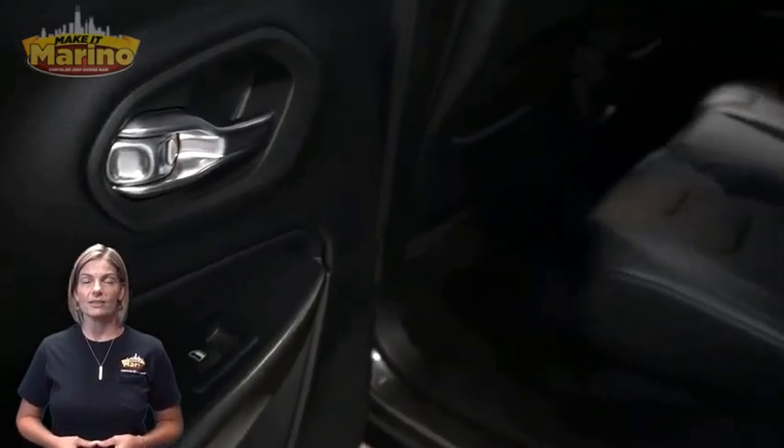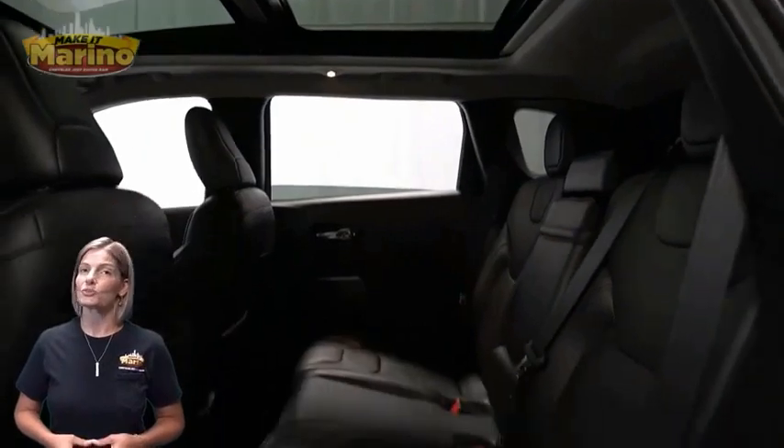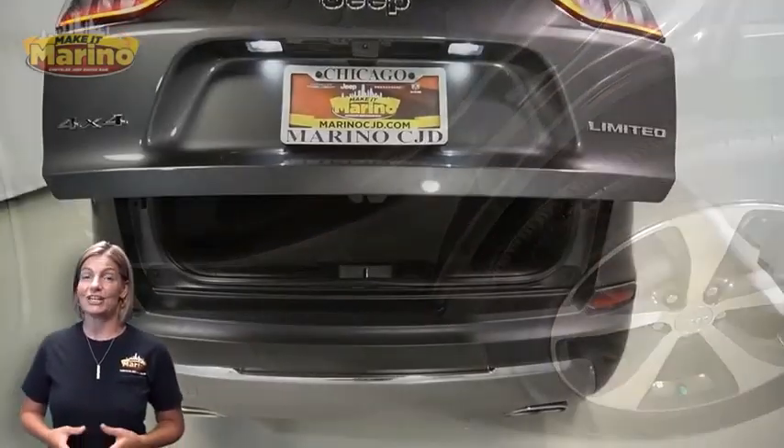Split folding rear seats, dual pane panoramic sunroof, power liftgate, 3.2-liter V6 engine, and so much more.